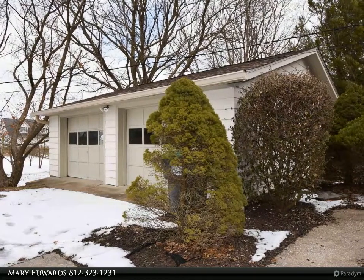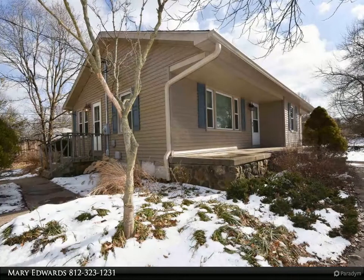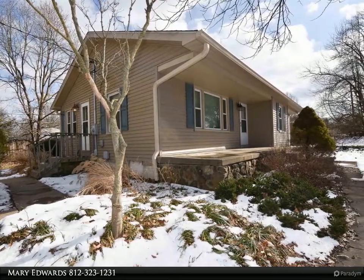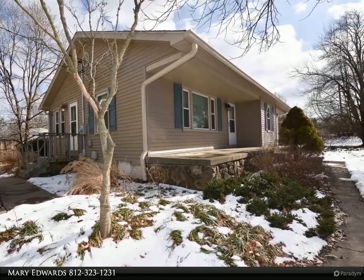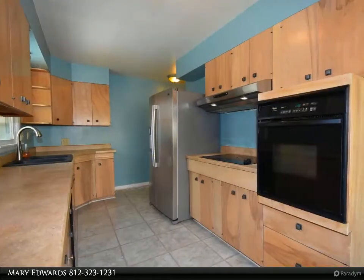This home offers hardwood floors on the main level, generous sized rooms, lower level study slash fourth bedroom, family room with a full wall stone fireplace, lots of closet space, and so much more. The kitchen offers natural wood cabinets, dining space, all the kitchen appliances,